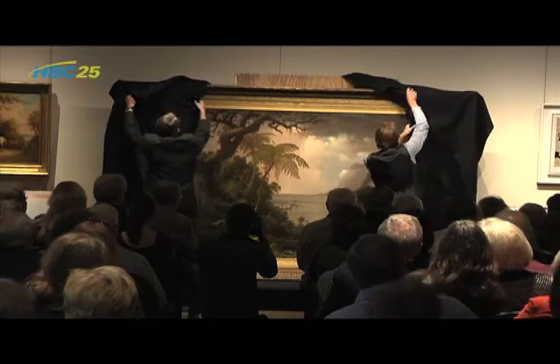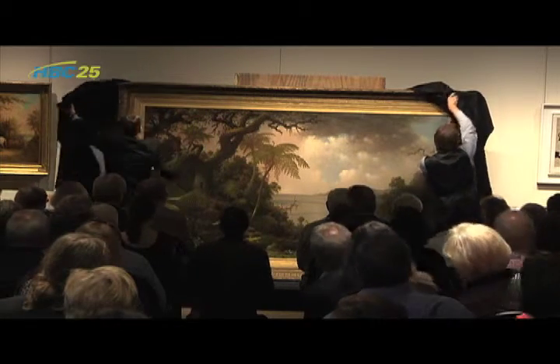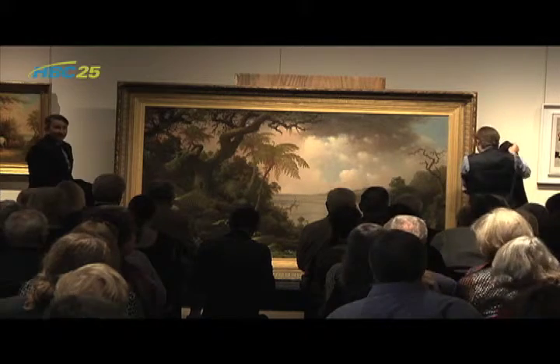Heade's A View from Fern Tree Walk is the largest painting on display at the museum. He's a Hudson River School painter, an American of European descent, who in the 19th century really sought out to create a very American style of landscape painting. It came with a lot of romantic notions of westward expansion, but they also painted in other places — in this case Jamaica, which is where the painting was made.